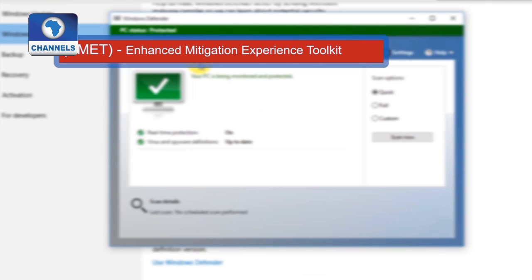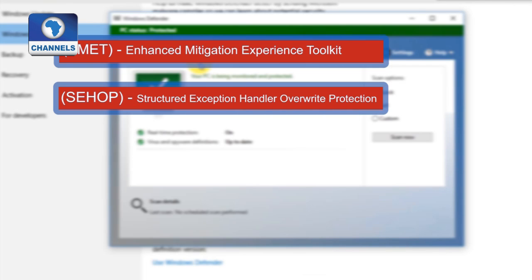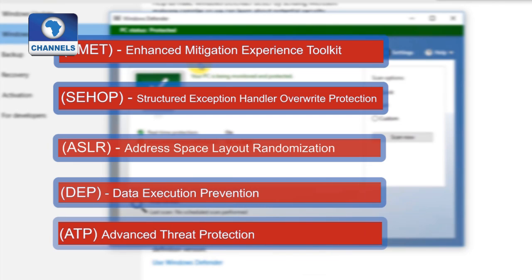Microsoft has also added features from EMET, its Enhanced Mitigation Experience Toolkit. Windows 10 now includes Structured Exception Handler Override Protection, address-based layered randomization as standard, Data Execution Prevention, and enterprise users also get post-breach feedback from Advanced Threat Protection.